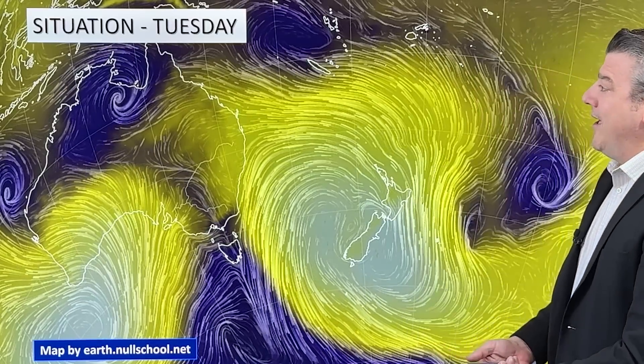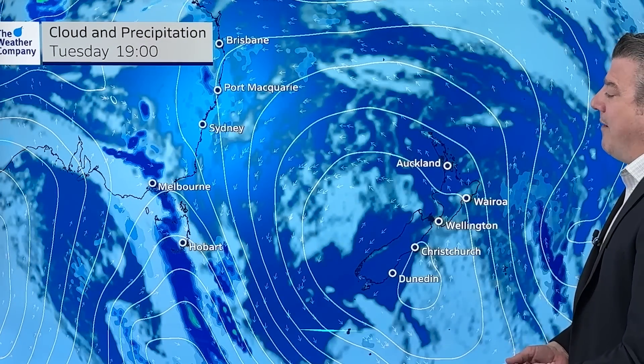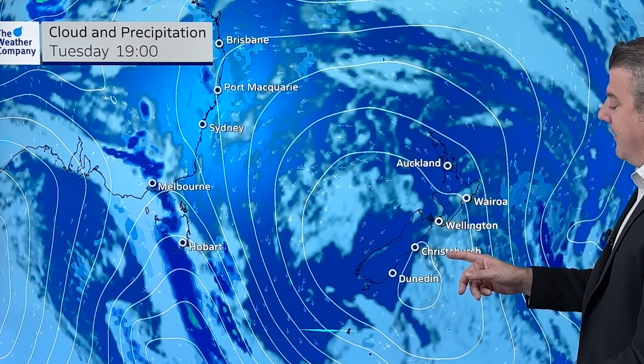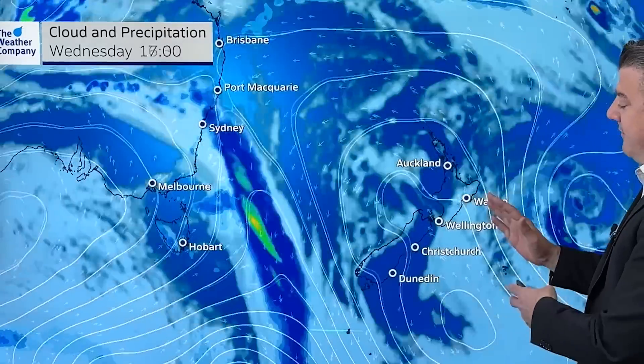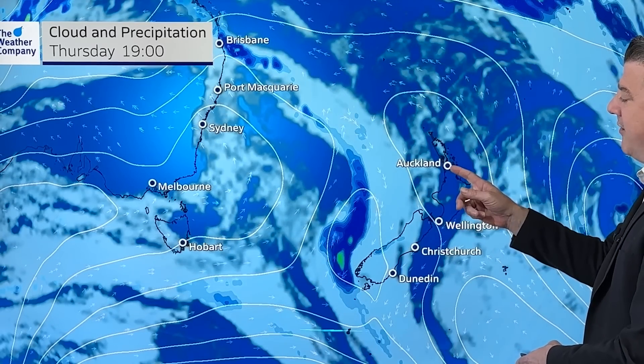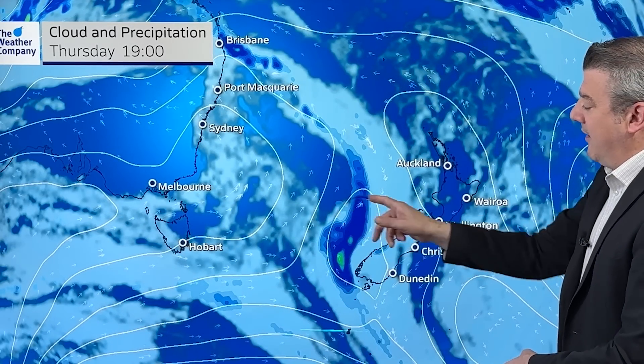If you need rain, you want variety — you don't want a repetitive pattern of dry like we've been seeing. Let's make sense of that high pressure zone. This is the next 48 hours from Tuesday tonight. You can see the high sort of slips off the country, still holding on a little bit to the North Island by the time we get to Thursday evening.